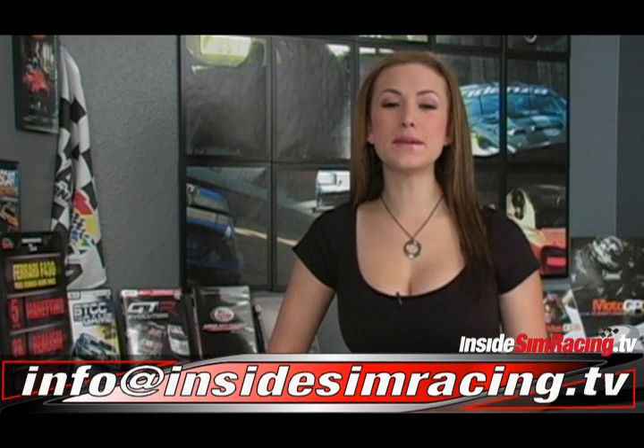Thanks to ARCA Elite Series for the cool vid. If your league would like a video submitted on our show, contact us at info@insidesimracing.tv. Next up, we've got the Mod Squad.